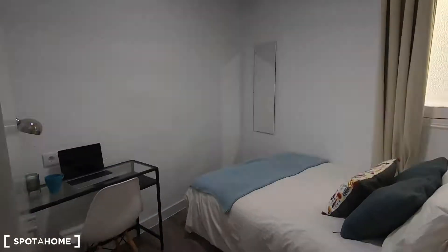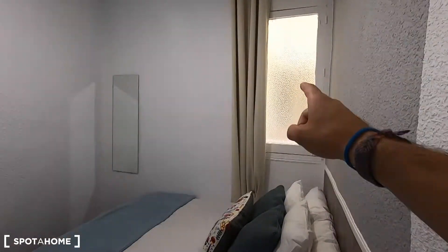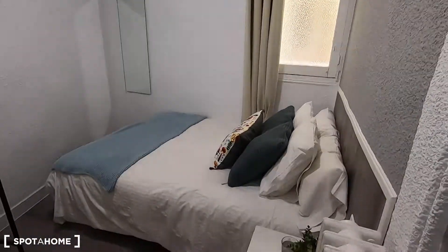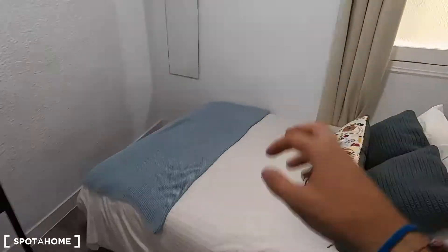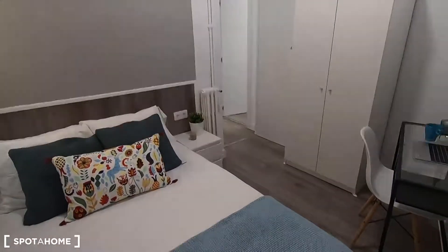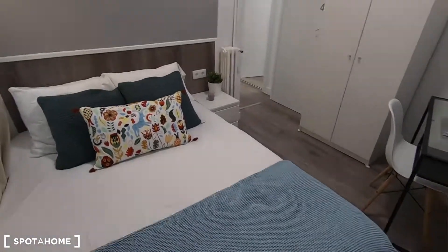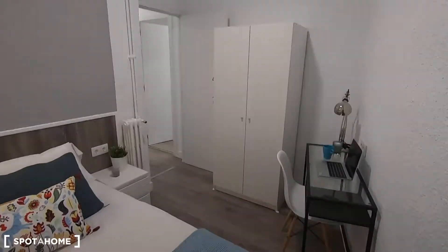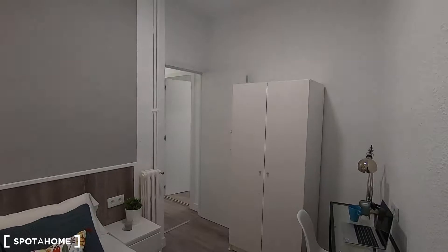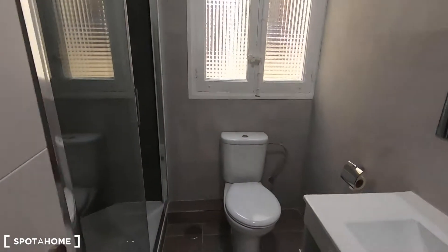Let's see now bedroom number four, the last of the bedrooms. In here you get views to the same interior patio as in bedroom number one, and you have your double bed, a corner desk, heating unit, and standalone wardrobe. As you can see, all the furniture and the paintings are absolutely new — I'm recording this in August 2019.